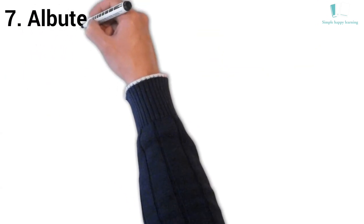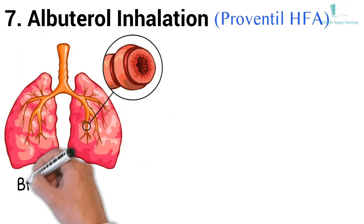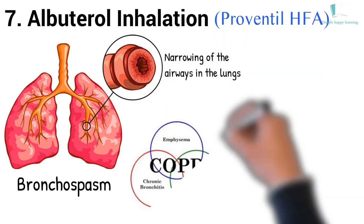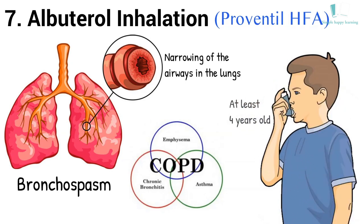7. Generic name: Albuterol inhalation. Brand name: Proventil HFA. Albuterol inhalation is used to treat or prevent bronchospasm or narrowing of the airways in the lungs in people with asthma or certain types of chronic obstructive pulmonary disease (COPD). It is also used to prevent exercise-induced bronchospasm. Albuterol inhalation is for use in adults and children who are at least 4 years old.